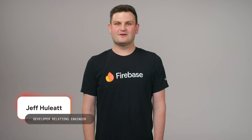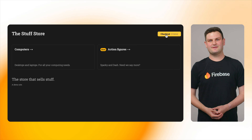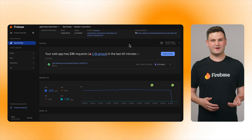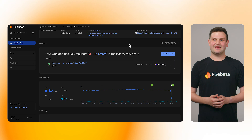App Hosting is Firebase's platform for hosting server-rendered web apps like this Next.js e-commerce app. In the Firebase console, App Hosting gives an overview of how a site is doing based on logs from Cloud Run, which runs the server, and Cloud CDN, which caches static assets.